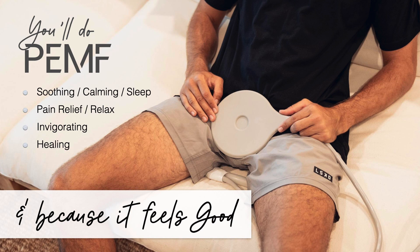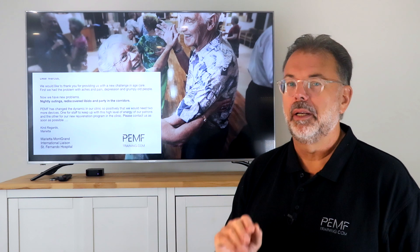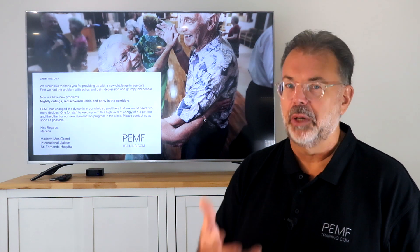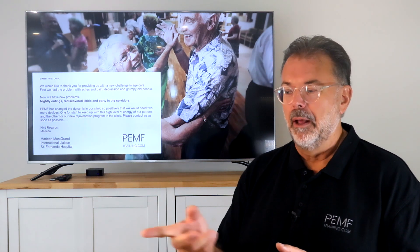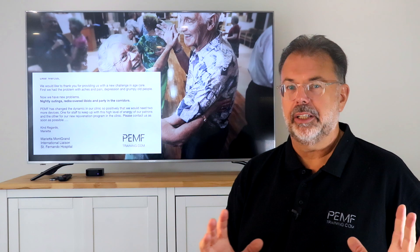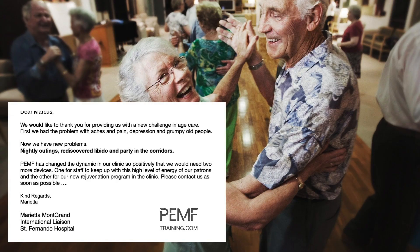For prostate treatment you don't really feel great during it, but afterwards yes. Elderly people especially love the treatment. It's hard to do exercise and build up energy and increase ATP production at a certain age — that all disintegrates. But when you start using PEMF, you see a shift within a week or two: energy levels go up, mood comes up. As Marietta wrote — before we had aches, pains, grumpy old people on medication; now we have nightly outings, rediscovered libido, and parties in the corridors.